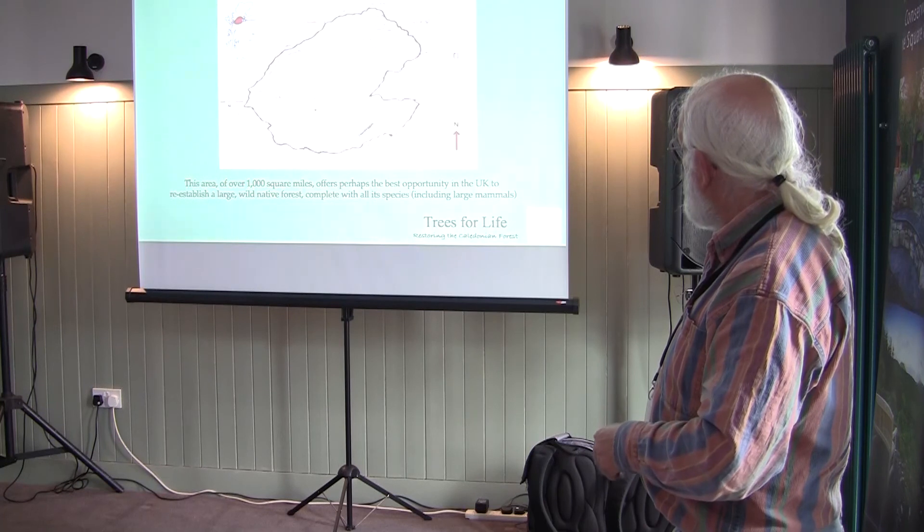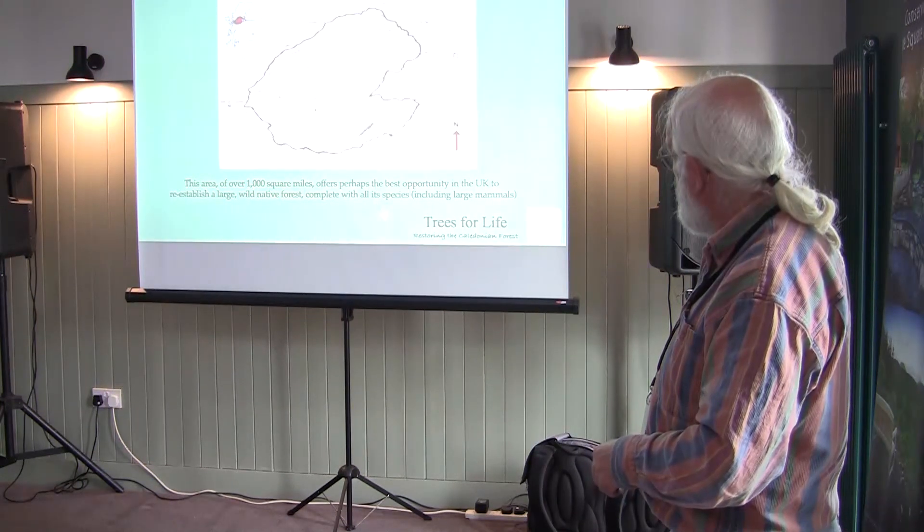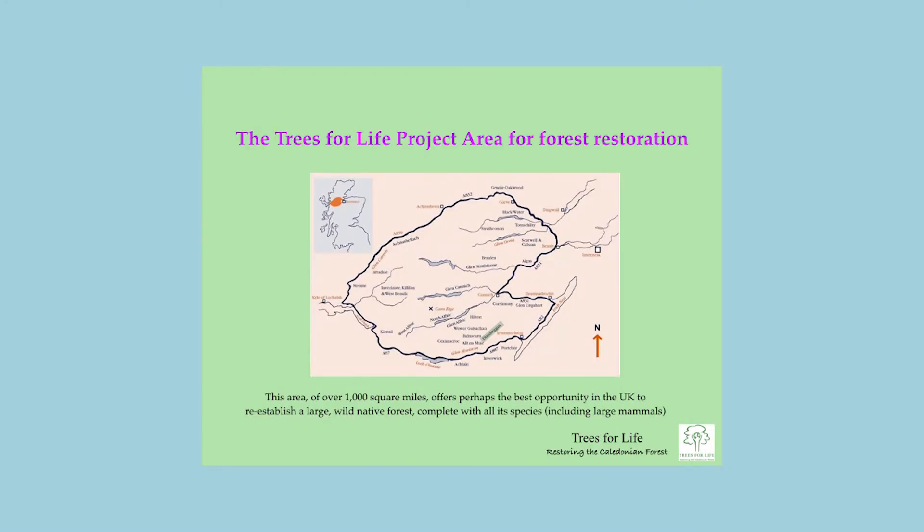This map shows where we work — roughly a thousand square miles west of Loch Ness, between Inverness and Skye, including Glen Affric, Strathfarrar, and Dundreggan. We chose this roadless area because it has some of the best forest remnants, very little competing land use, a real chance to work on a significant scale to reconnect the woodland fragments, and enough space to support populations of missing species we'd like to reintroduce — wild boar, beaver, lynx, and so forth.